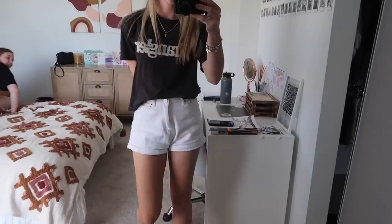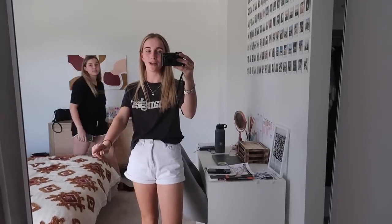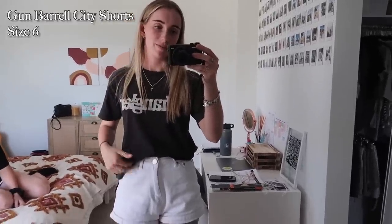Back home, Morgan's here, it's the afternoon — I've changed out of the pants because it's getting a bit hot. These are called the Gun Barrel City Shorts in white, these are a size 6. I'm normally a size 8 or 10 in the bottom so I go for a 6 in these and they fit me amazingly.